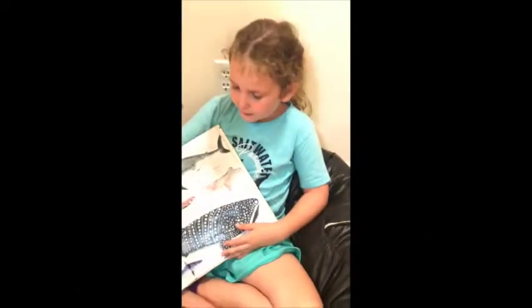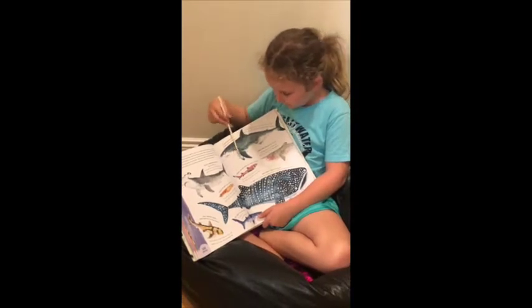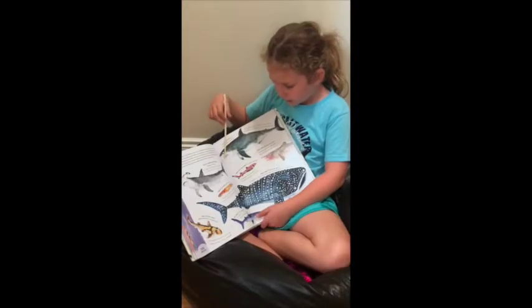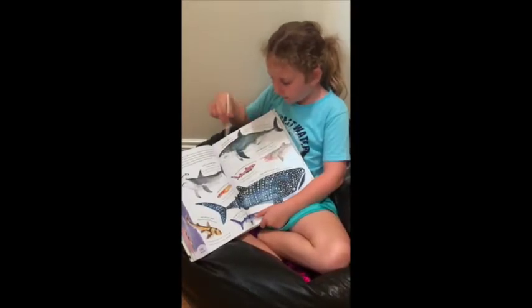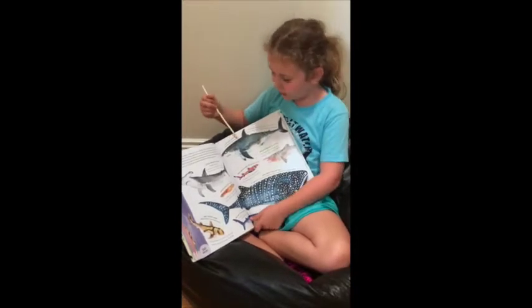Now I want to tell you a little bit about each shark. Great white — one of the fiercest hunters, and really good at catching big animals. But every now and then it'll eat a fish or two.